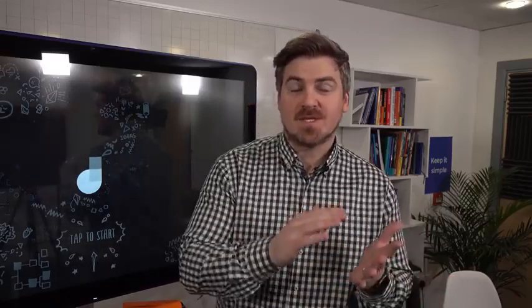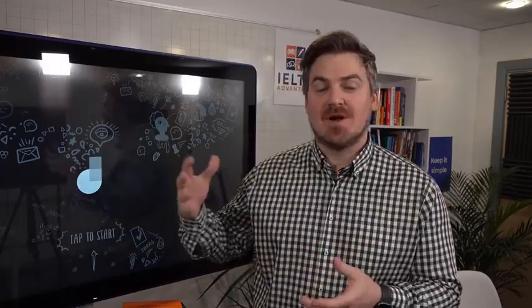Chris here from IELTS Advantage, welcome to quite a unique lesson on IELTS Writing Task 2. This lesson is going to show you how I helped one of our students move from a 6.5 to a Band 8 in quite a short period of time. I was working with a student who had consistently got 6.5 over and over again before she started working with us. She said she really needed to get this done very quickly because she had been offered a job in London and had a deadline.